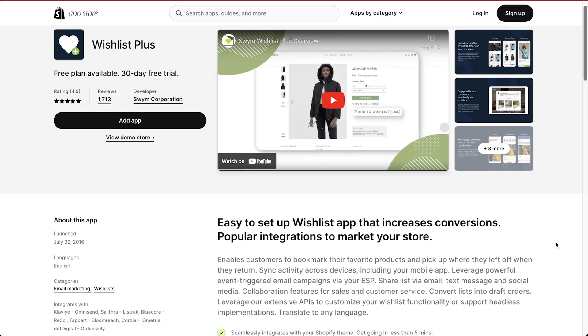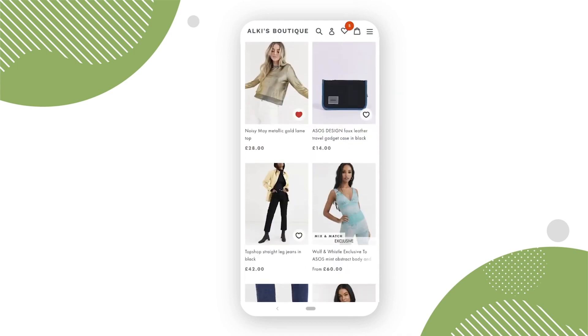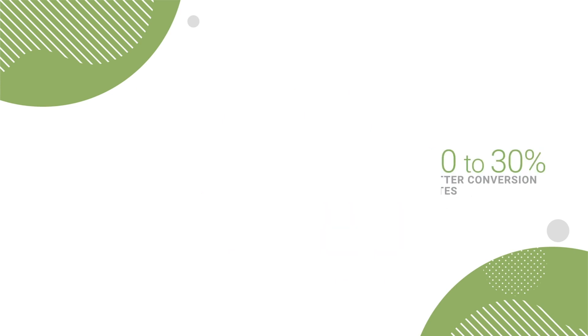We've all been there — you see something you like on a site but also want to come back to it a little later, hopefully to add on something else too. A really great app for that is Wishlist Plus. It lets customers save their favorite products and pick up where they left off when they return. It also syncs their saved products to multiple devices and allows customers to create as many wishlists as they want.